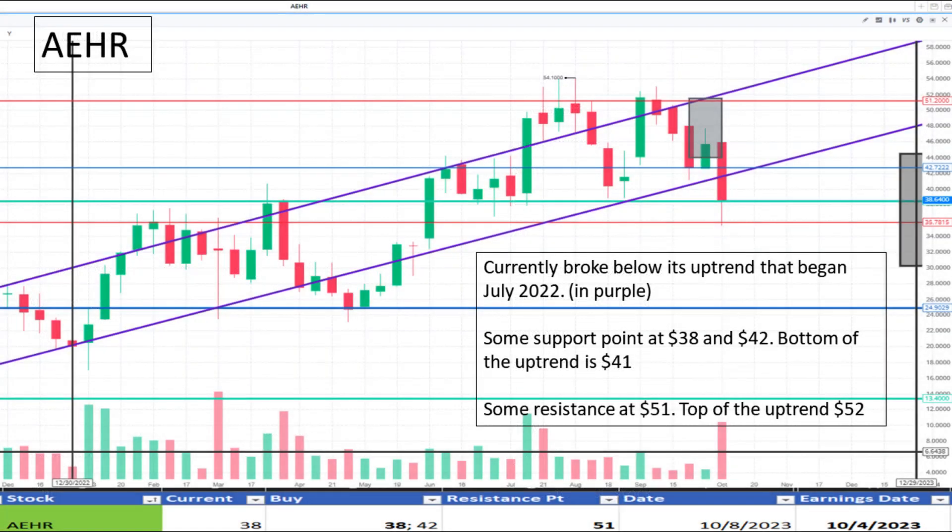Starting with AIR at $38. It's currently breaking below its uptrend that began in July 2022. Some support points include $38 and $42. It appears to be trading at a discount.